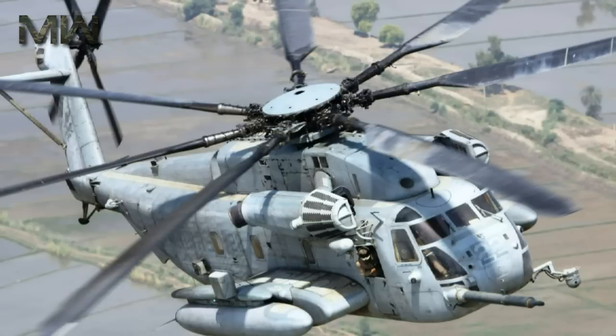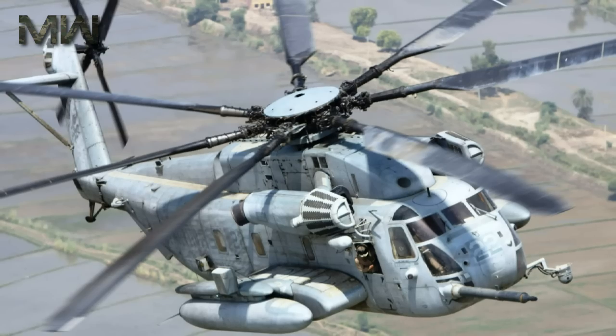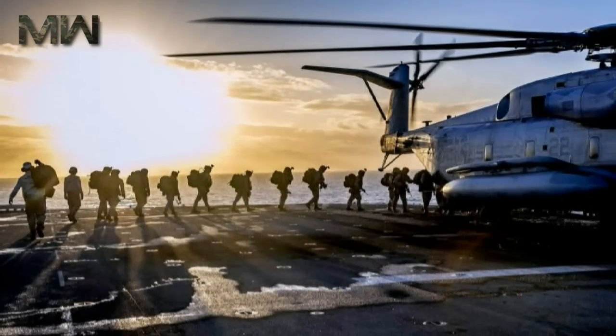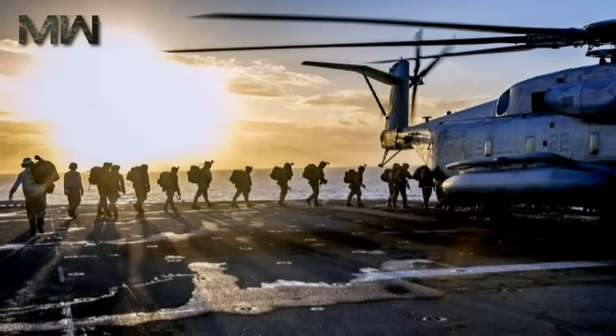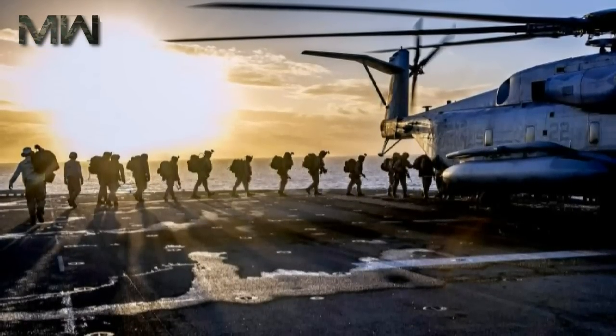Drivetrain: this monster packs a drivetrain that weighs in at over 5,900 kg. Including its composite blades, just the aircraft's drivetrain approaches the weight of an entire Russian Mi-8 Hip helicopter. The tail rotor alone has as much thrust as the main rotor on an S-76 medium-weight helicopter.